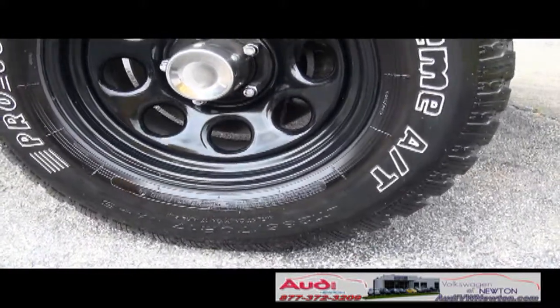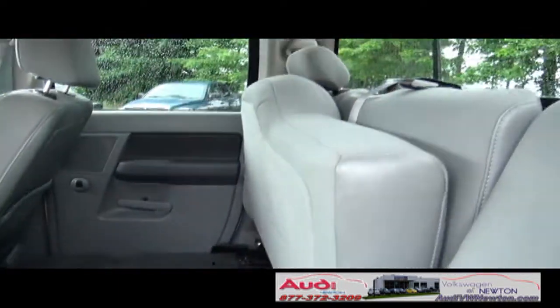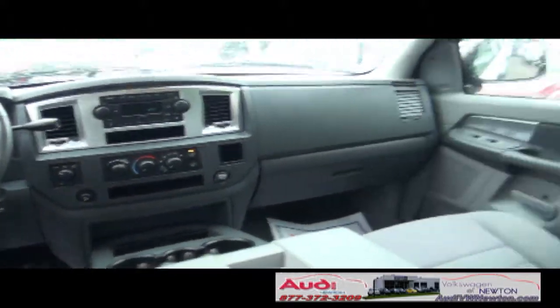Rims and tires are definitely hot. There are some extreme things here — 285/70/17s. You have a 60/40 split; Dodge did that a little differently. Pull up the seat and you also have the rear sliding glass. Plenty of room on this crew cab.